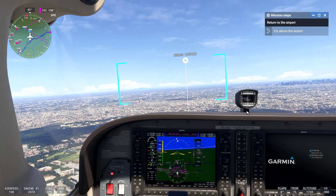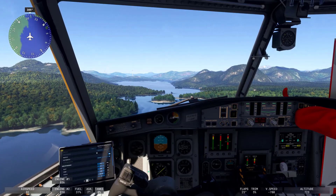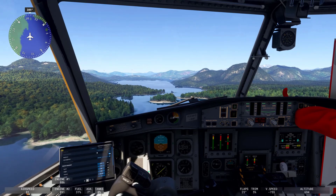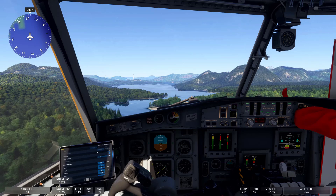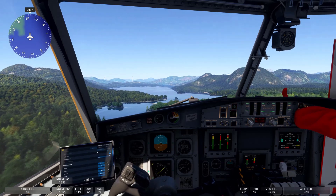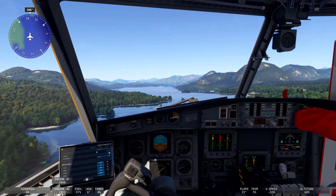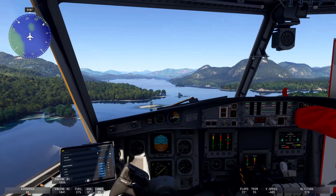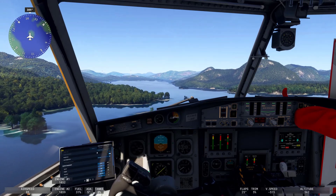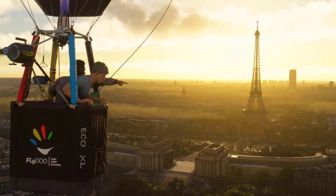Seven, high-resolution textures and performance optimizations. Microsoft Flight Simulator 2024 uses high-resolution textures for aircraft, landscapes, and cities, which combined with cutting-edge rendering technologies make every detail — from cockpit buttons to distant mountain ranges — look lifelike. Efficient performance optimizations help ensure that these textures load smoothly, even in complex environments.